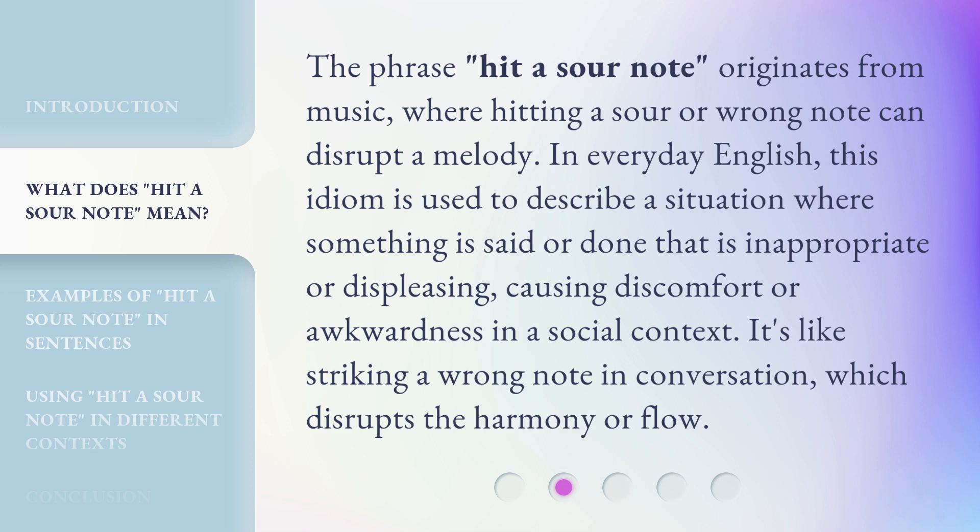The phrase "hit a sour note" originates from music, where hitting a sour or wrong note can disrupt a melody. In everyday English, this idiom is used to describe a situation where something is said or done that is inappropriate or displeasing, causing discomfort or awkwardness in a social context. It's like striking a wrong note in conversation, which disrupts the harmony or flow.